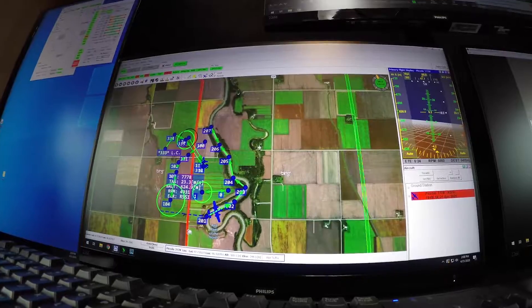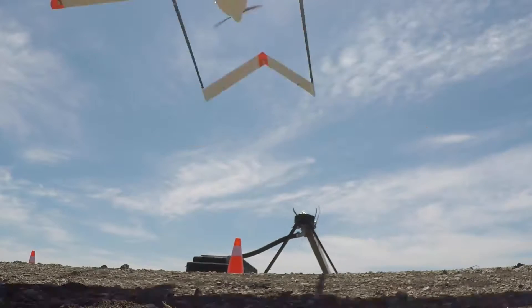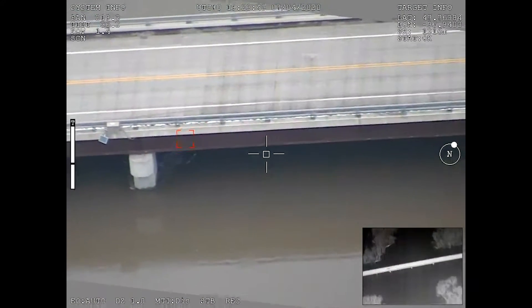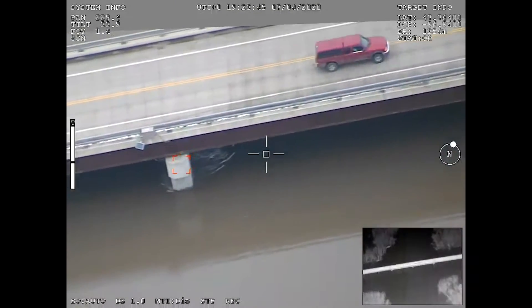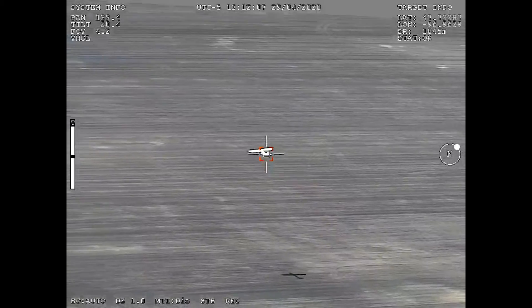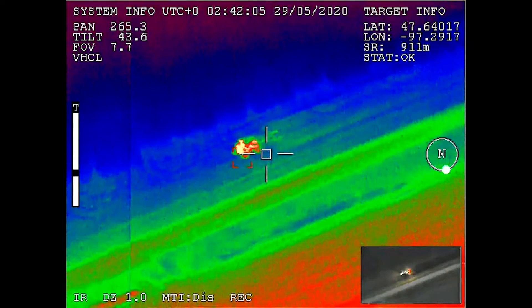Introducing the UND Aerospace Penguin C unmanned aircraft. The Penguin C is rapidly deployed and catapult launched with 16 hours of endurance at ranges up to 60 miles from the control station. The Penguin can be launched from nearly any open area and is operated from a control station located nearby.